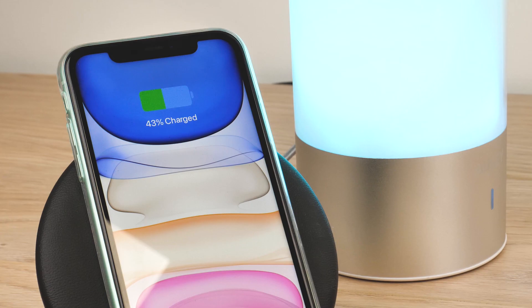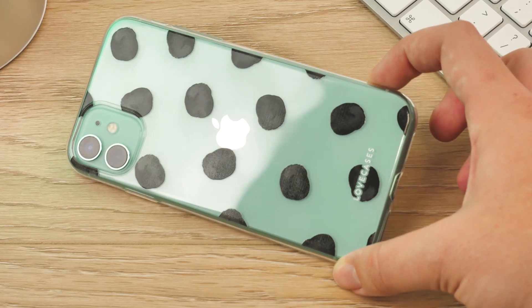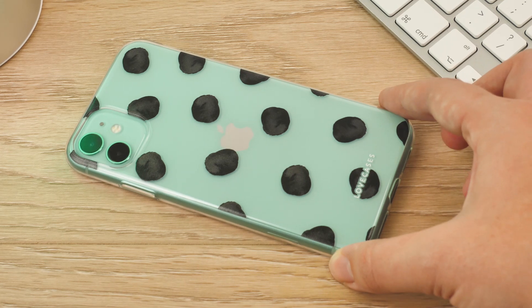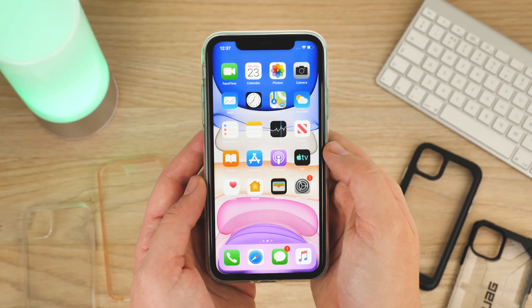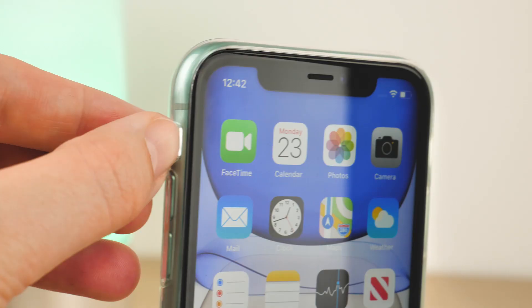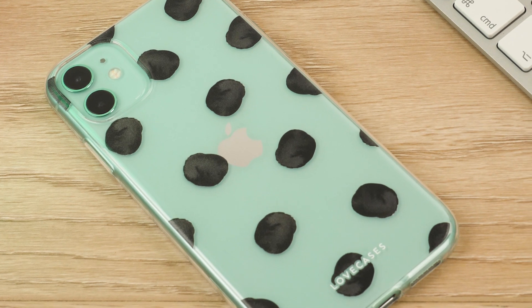It works great with wireless charging, which is a plus when knowing you won't lose out on this brilliant convenience. The best part about this case is the range of colourful scratch-resistant designs that won't rub off or fade over time, so you can really show off your personality. So this case is a great budget option for the iPhone 11 user that wants a clear case with a little bit of attitude.